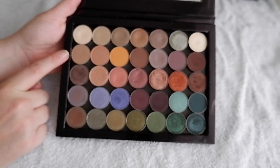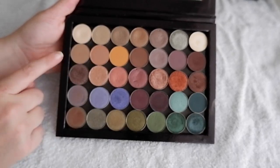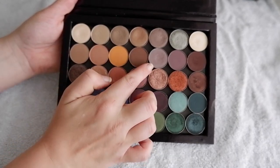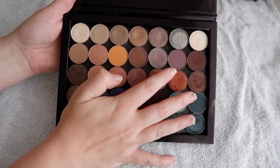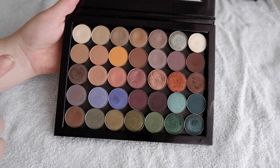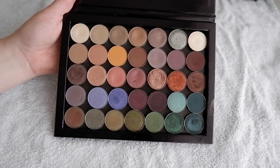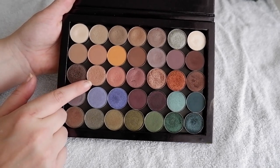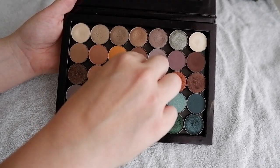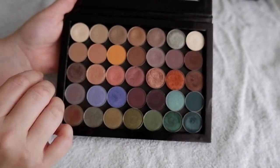And then we've got the mattes, which are all MAC shades apart from this one. This is Chickadee. This I know is Wedge and Soft Brown, Corduroy. This isn't a matte, this is Shale. And then we have Blackberry and Embark. Over here we've got another row, and here we get some of the foiled shades from Makeup Geek. This is Mesmerized. This is Honey Lust from MAC. This is Expensive Pink. Star Violet from MAC — I always mess up the name of that shade because those shades were always very similar.